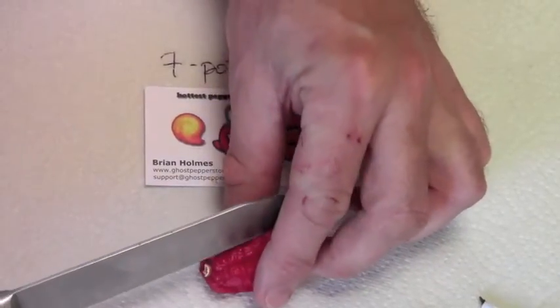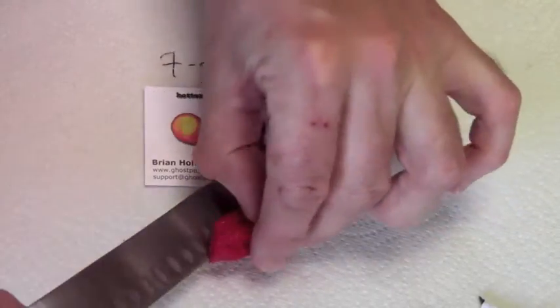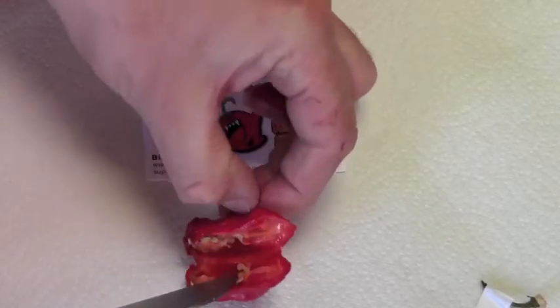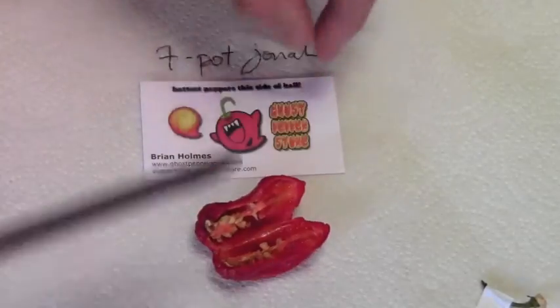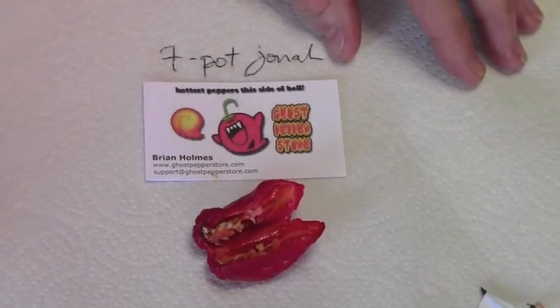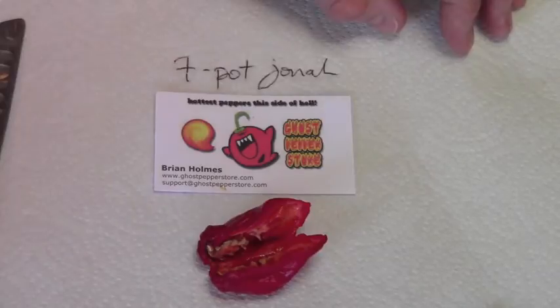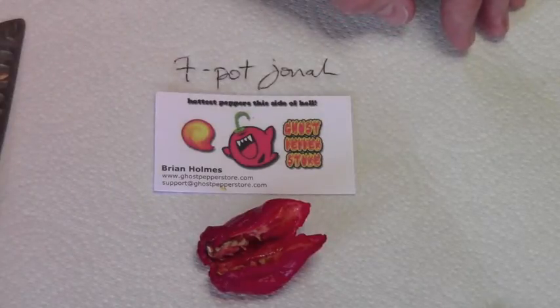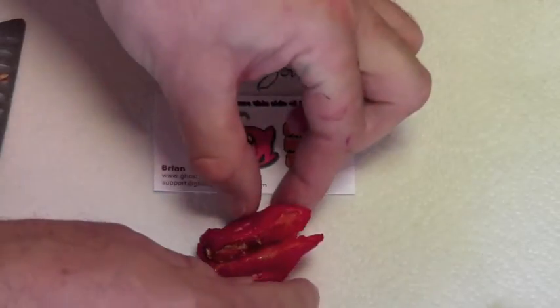Here we go to the stem. It's a very strong smell — very typical 7-pot smell, but it smells a little bit more citrusy in a way, a little bit more acidic, quite pleasantly so.